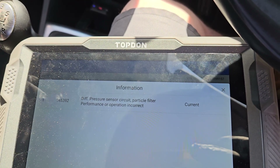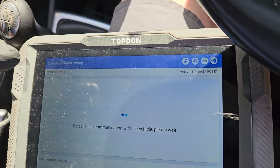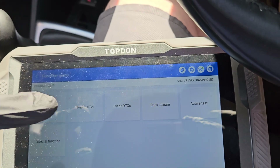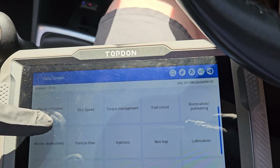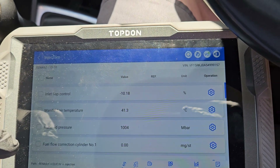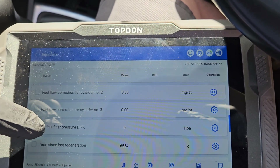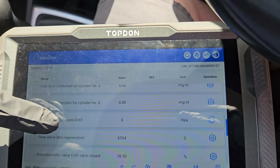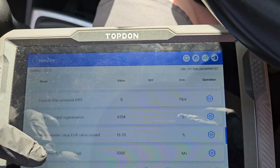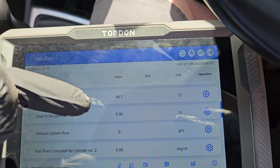So what I'd like to do while we're sat in the vehicle with the machine is we can run a live data test. Going into the injection once again — we've got more functions to choose from. If we choose the data stream and go down to injectors, we can scroll through. We've got a particulate filter pressure differential of zero HPA. We can see soot in the particulate filter is zero grams. This tells me that sensor's not reading.